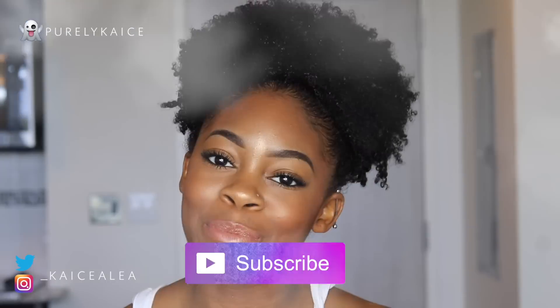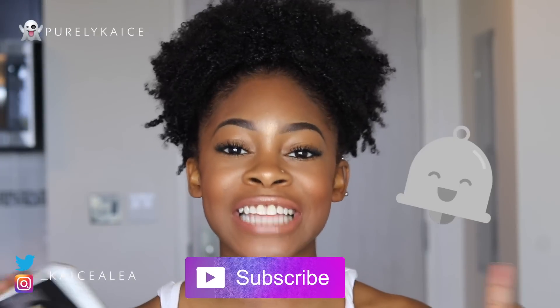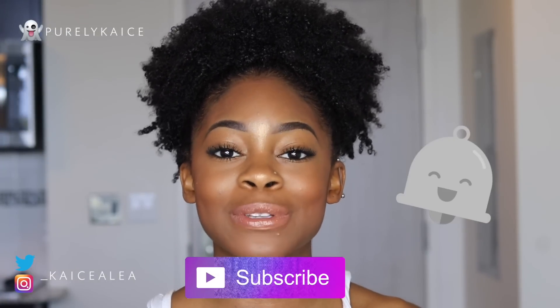Hey guys and welcome back to my channel. My name is Casey, if you are new here. I would love for you to go down below and subscribe and click that little bell button so you'll never miss when I post a new video. This is my natural hair series called Curls with Casey. There is a full playlist with all the videos from this series if you've missed any of the previous ones. This hair series will go into full detail about everything you may need to know about going natural.